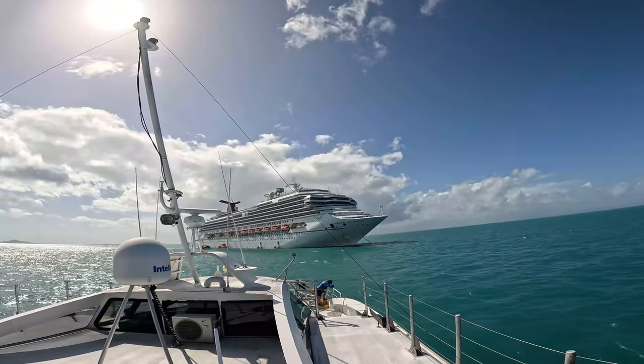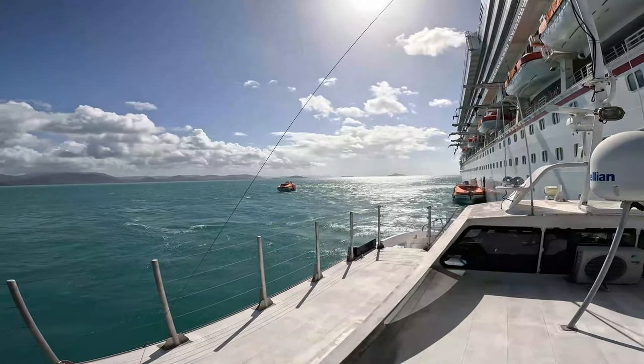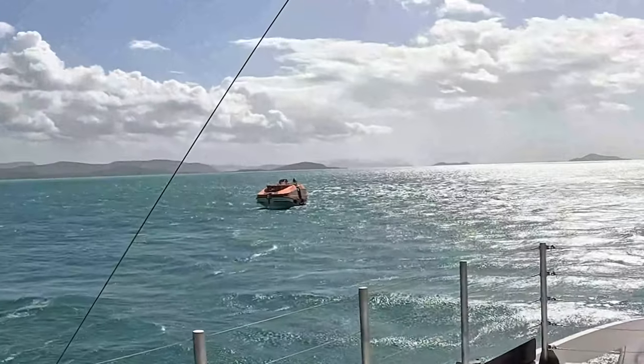Y'all are gonna see how it really happens on a cruise ship. Freefall lifeboat — that's what a freefall lifeboat is. But there's one of those little dinghies, so zoom in on that y'all.